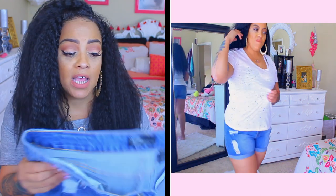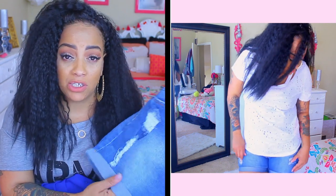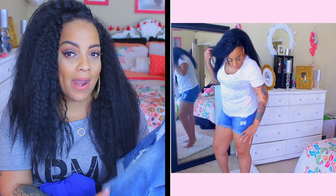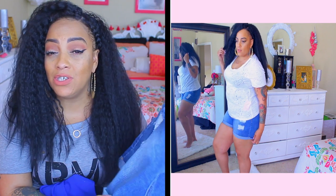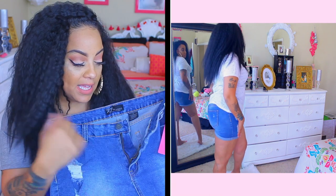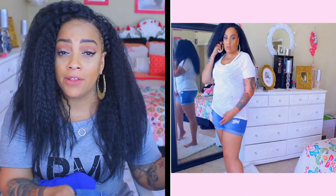I decided to pair the top with these distressed short jeans. These are junior sizes, so for me this is a size 16 — they are very stretchy, but for me they were a little bit too tight. I prefer my shorts to be a little bit longer because they tend to scrunch up in the mid area. They do have a really nice stretch, zippers, and pockets. The only issue was they were a little too short and tight around my leg, but other than that they're really cute.